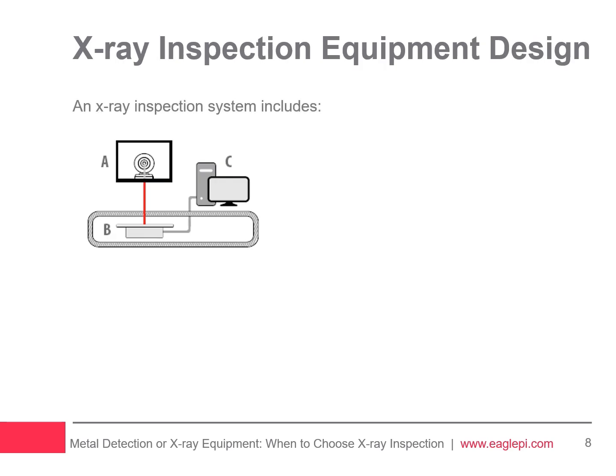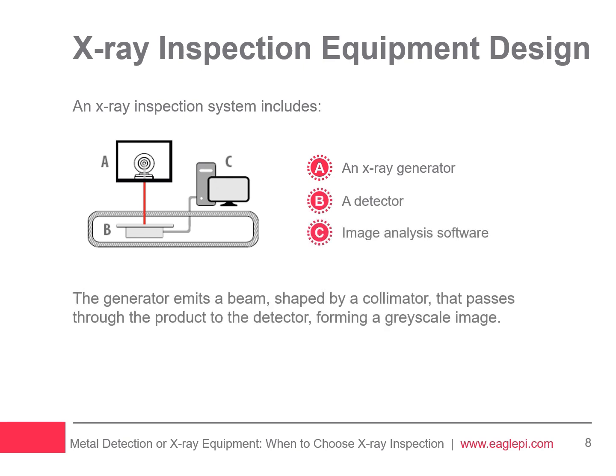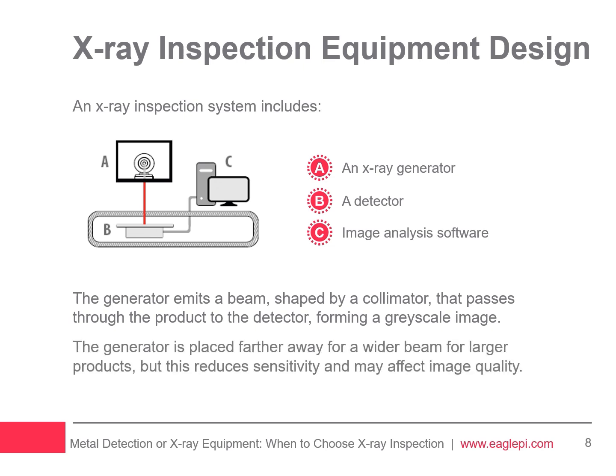An X-ray inspection system consists of three main components: an X-ray generator, a detector, and image analysis software. The X-ray beam travels in a straight line from the generator through a collimator, then through the product and onto the detector, producing a grayscale X-ray image for analysis. To inspect larger products, the X-ray generator must be positioned further away to create a wider beam. However, this increased distance between the generator and detector reduces the system's sensitivity, impacting the quality of the inspection.